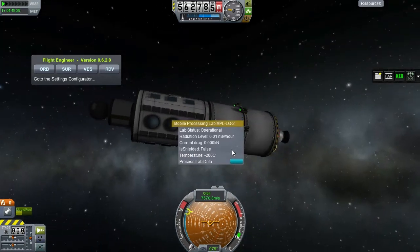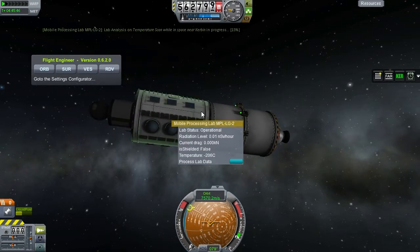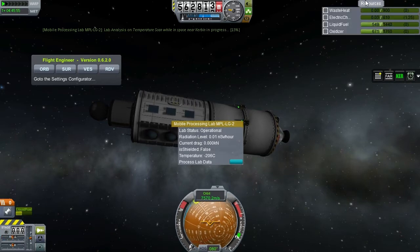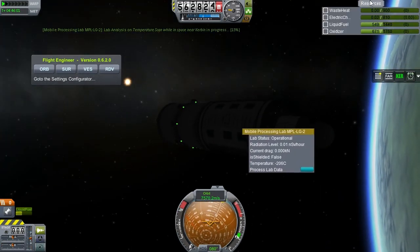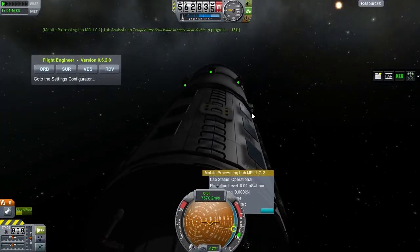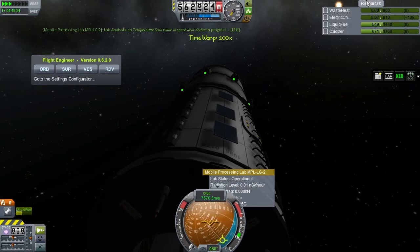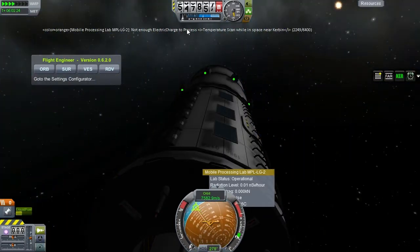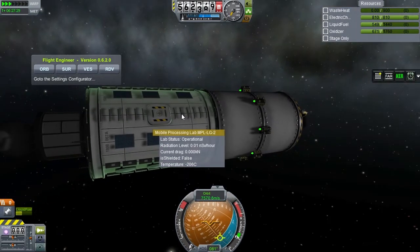One possibility is that these guys return home in that very much untested re-entry vehicle. Another possibility is that as soon as we get some interplanetary or even a lunar mission going, they pass by the research station to pick one of them up. We now have a permanent presence in space, which is amazing in and of itself. Let's see what happens if we hit process lab data — temperature scan while in space. Processing... oh, that takes time and a lot of energy. Let's see if we can rotate this thing to face the Sun more.